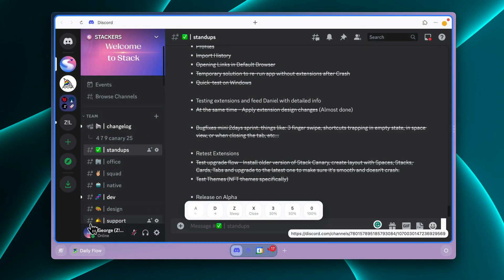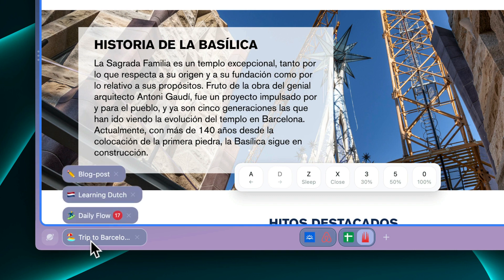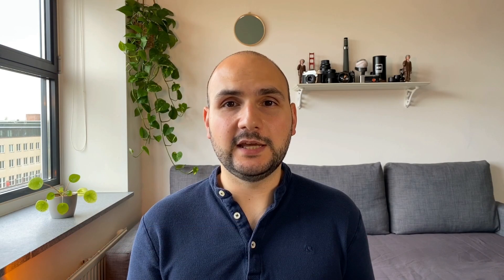Even if this means having a few of the same apps across multiple workflows, taking this approach to organizing your web will help you maintain razor-sharp focus, avoid being distracted by irrelevant notifications, and ultimately get more enjoyment out of everything you do online.